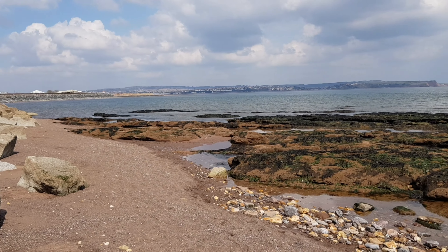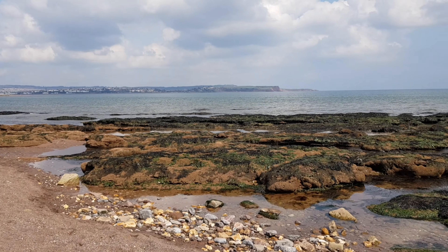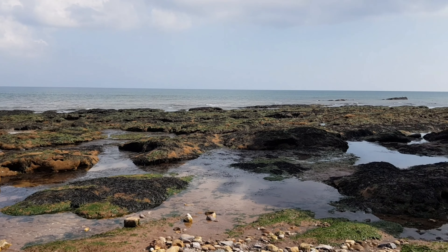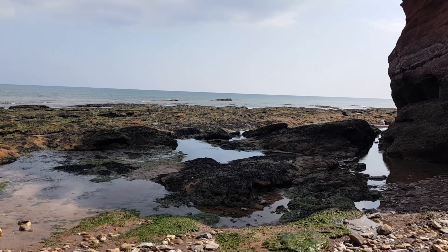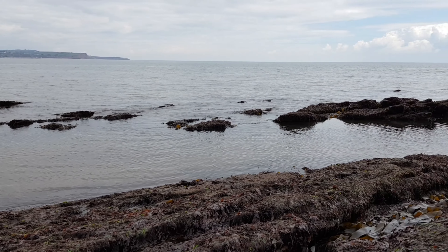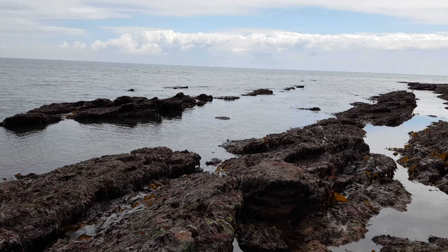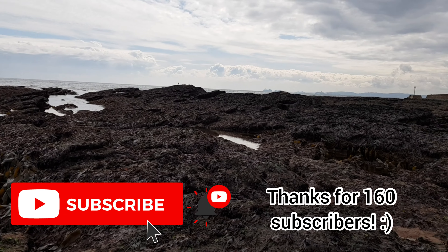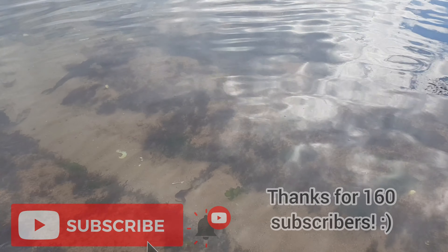Hey guys and welcome back to my channel. My name is Guy and today I have another rock pooling video for you to enjoy. This time you find me back in Dawlish Warren, making the most of searching through the incredibly clear water that we had on this particular day. I hope you enjoy this video and if you do please leave a like, and if you are new around here please hit that subscribe button as it greatly helps me out. That's enough intro — let's go and find something cool.